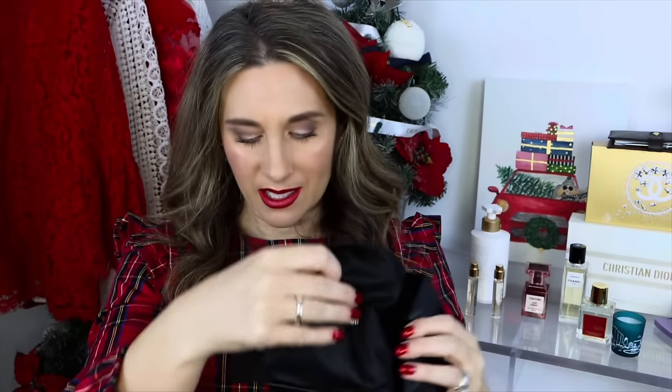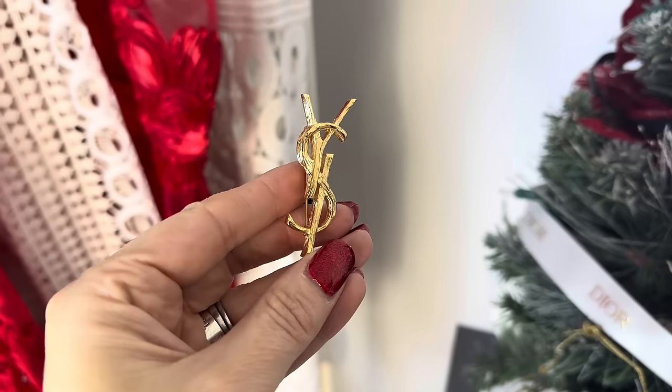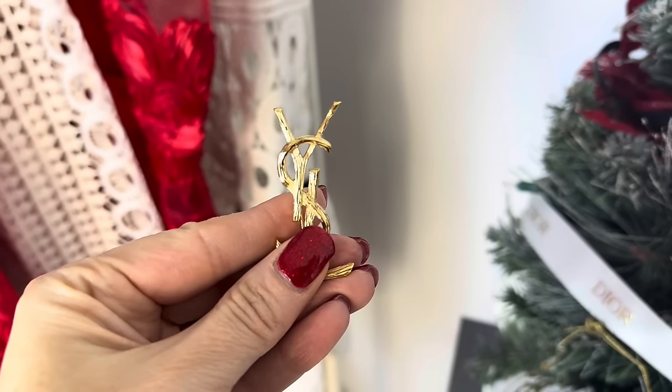We're down to the final gift idea and it's in this box — a little unboxing I haven't opened yet. This might not be for everybody, but because of the price someone might not buy it for themselves. It comes in a little dust bag, and the item is this beautiful YSL brooch. I've been wanting this for years. I got into brooches when I purchased my Chanel brooch, and because I love that one so much I knew I wanted the YSL version.